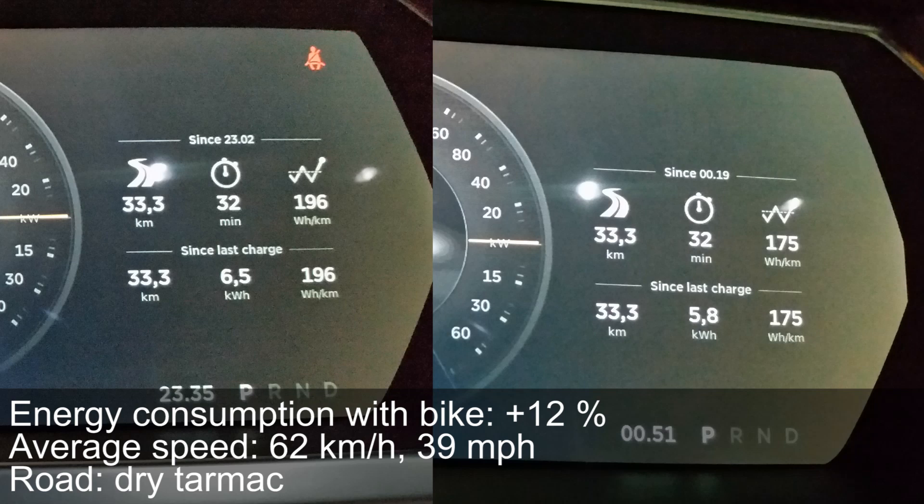This was with a regular bike. I have also mounted a fat bike on top, and you can probably expect like twice that increase — so like 20 to 30 percent, and maybe even 40 percent increase. All right, that was an interesting test. That's it for now.